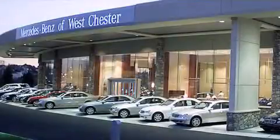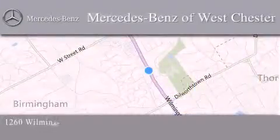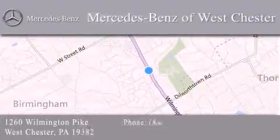Thank you for considering Mercedes-Benz of Westchester for your next luxury vehicle. We are conveniently located at 1260 Wilmington Pike in Westchester. We look forward to serving you. Thank you.